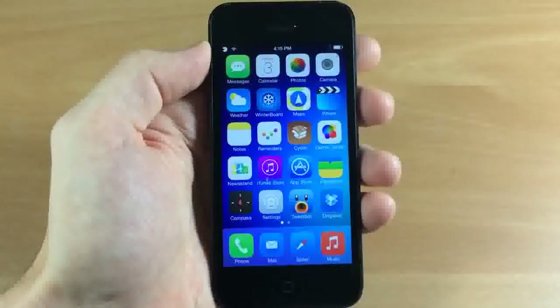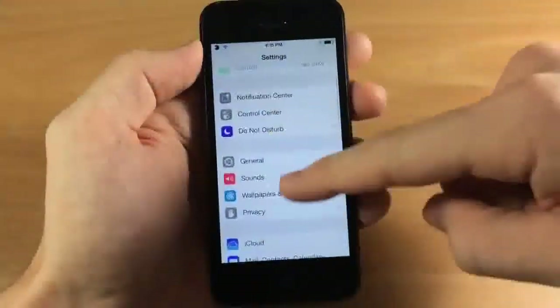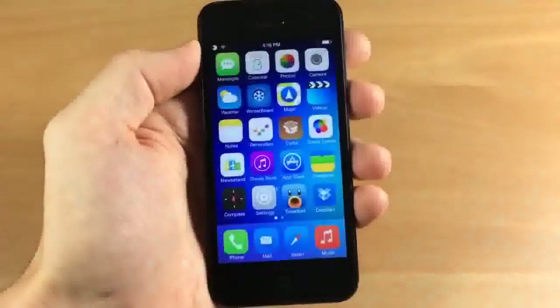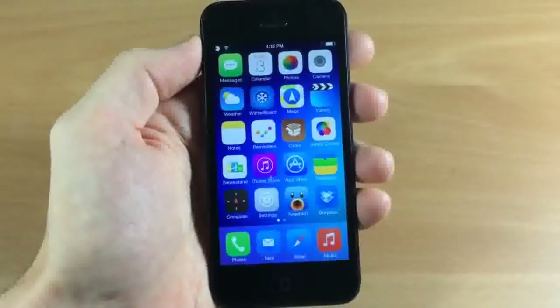One thing to keep in mind is this theme does not have any in-app theming. So if I open up Settings or any application, it's not going to have any theming on the inside of the app. This is basically an icon theme, but a very good one at that.